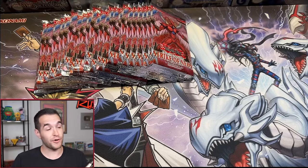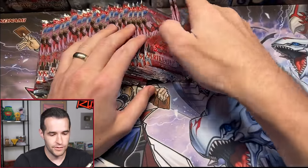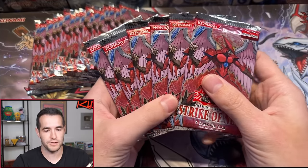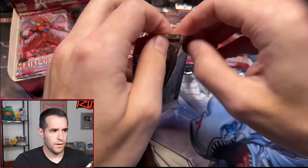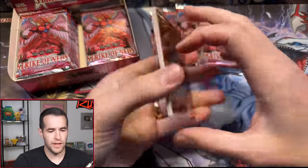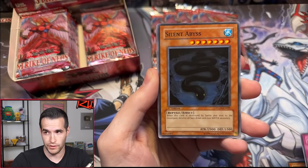First up, we have Jareth R who bought three separate orders for six total packs — the biggest order of the box break. Most people got like two or one. First pack, Strike of Neos first edition. There are a lot of good cards potentially in here. What's a big secret in this set? Obviously the Forbidden Yu-Gi-Oh cards are what we're really looking for, so let's try to get that.